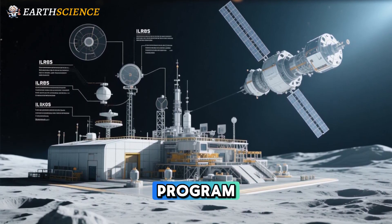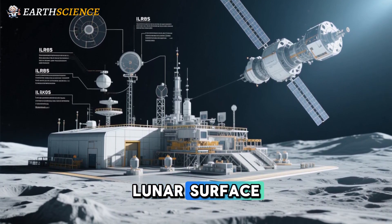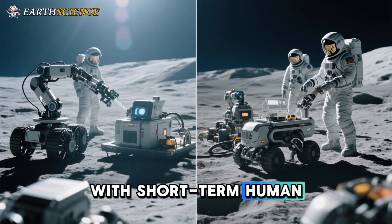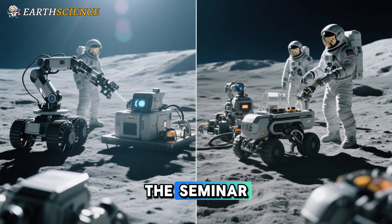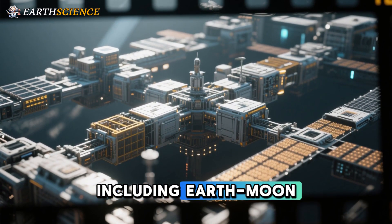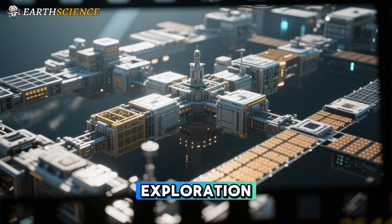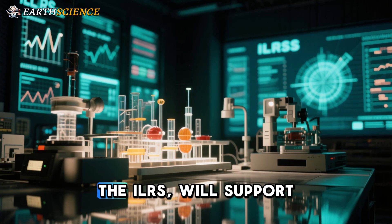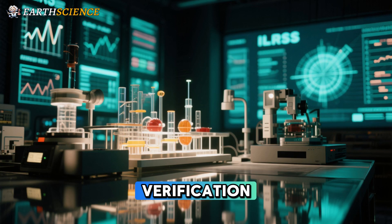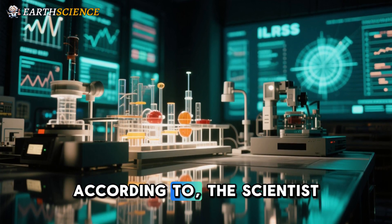The ILRS is a China-initiated program involving a multinational, comprehensive scientific research facility built on both the lunar surface and in lunar orbit, designed for long-term autonomous operation with short-term human participation. The station is expected to be expandable and maintainable, with capabilities including Earth-Moon transportation, power supply, central control, communication, navigation, lunar surface scientific exploration, and ground support. The ILRS will support sustained scientific exploration, resource utilization, and advanced technology verification through multidisciplinary, multi-objective, and integrated scientific and technological activities.